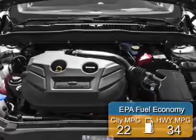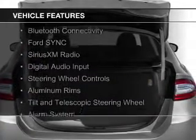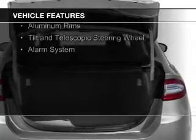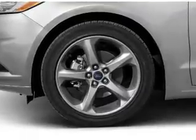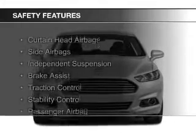Great fuel efficiency saves you money by requiring fewer trips to the gas station. The features include internet connectivity, electric trunk, Bluetooth connectivity, Ford Sync voice activation, Sirius XM satellite radio, digital audio input, steering wheel controls, aluminum rims, a tilt and telescopic steering wheel, and an alarm system. Safety was made a priority with these features.